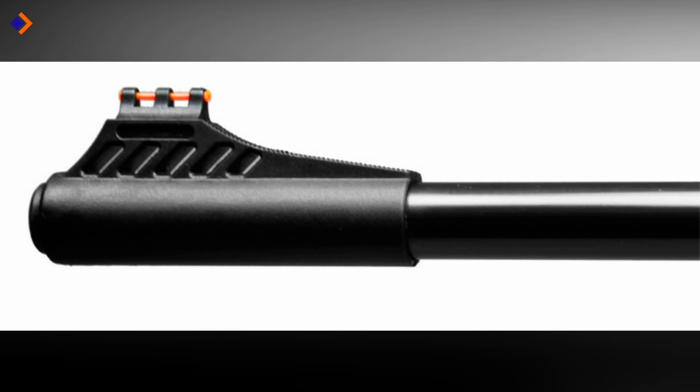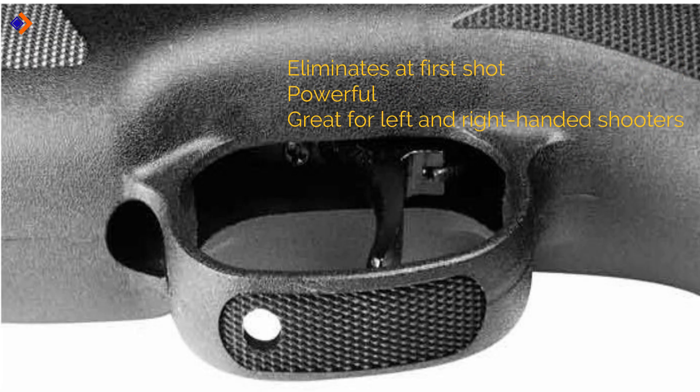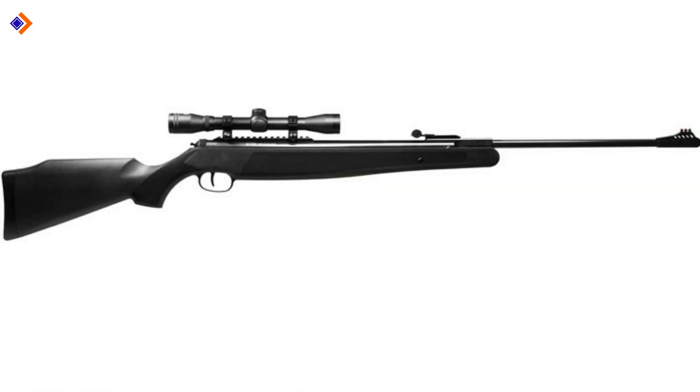It also offers a two-stage adjustable trigger with a pull of 3.5 pounds. Pros: it eliminates at first shot, it is powerful, and great for left and right-handed shooters. Cons: it's a heavy rifle and it is hard to break the barrel. Overall, it's one of the best .22 air rifles under $300.